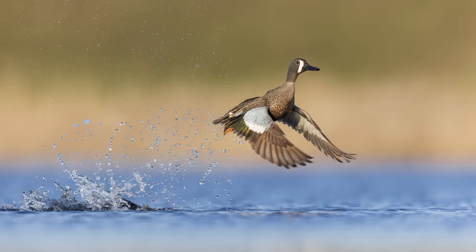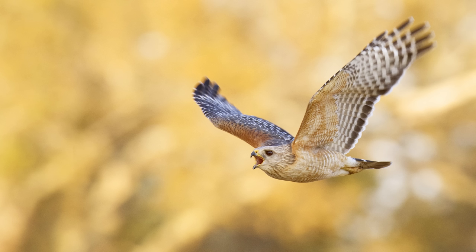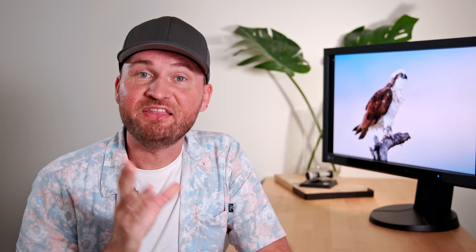For birds in flight, ideally I want to be at around 1/2000th of a second, and depending on the bird you might need to be even faster. For fast action you probably want at least 1/4000th of a second, and it also depends whether you're panning with the bird or stationary. If your camera is stationary you need really high shutter speeds to avoid motion blur, whereas if you're panning with the bird you can get away with somewhat slower shutter speeds.